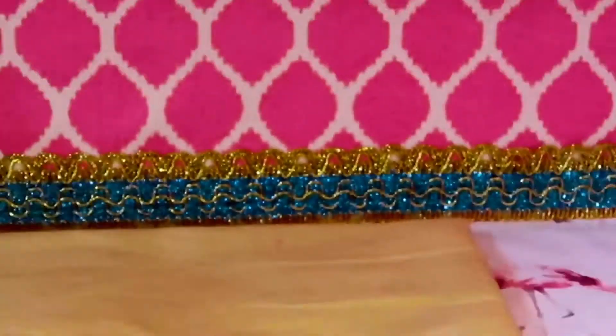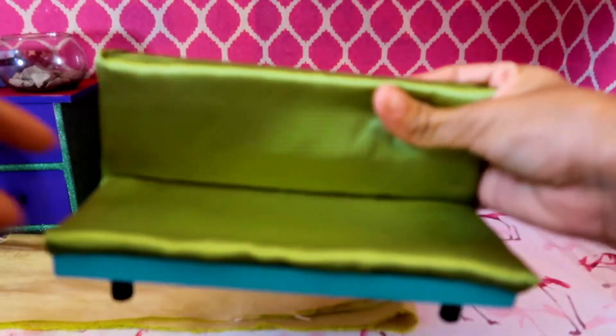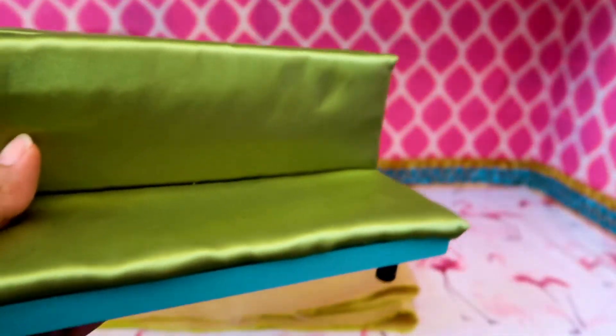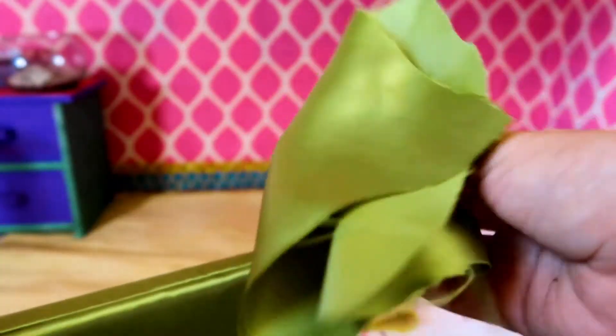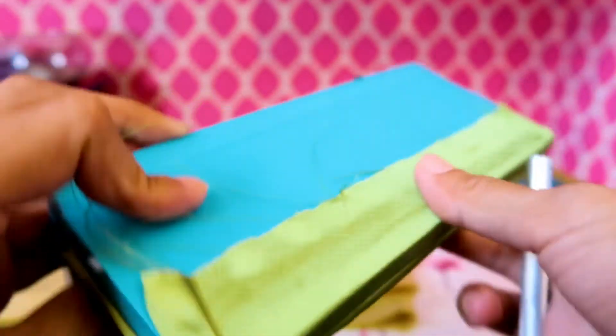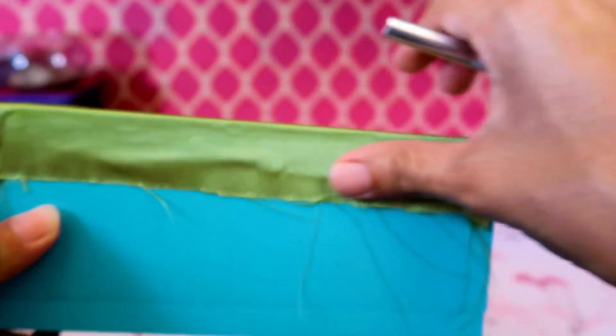Of course they need somewhere to sit. This is not the original couch — I did go ahead and cover it with this satiny green fabric. All I did was just glue it; I didn't finish the back, but for now we're just gonna go ahead and show you the front of it.